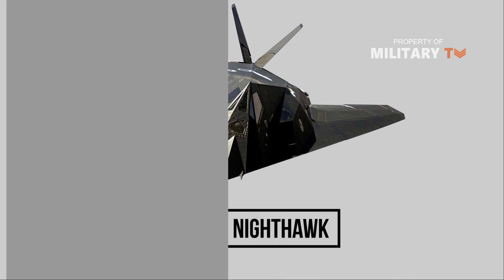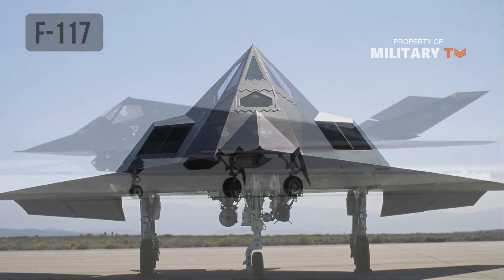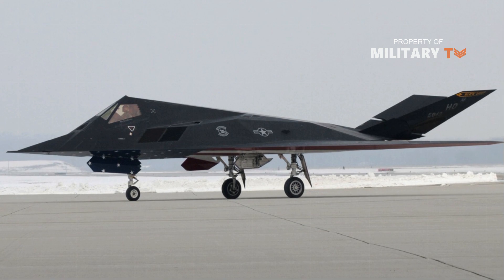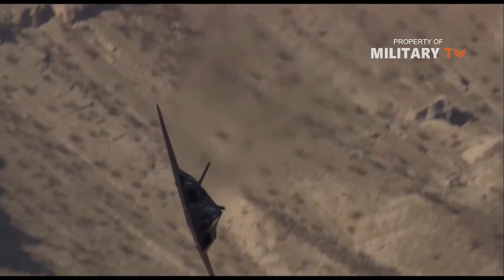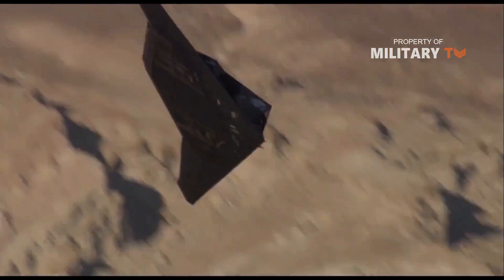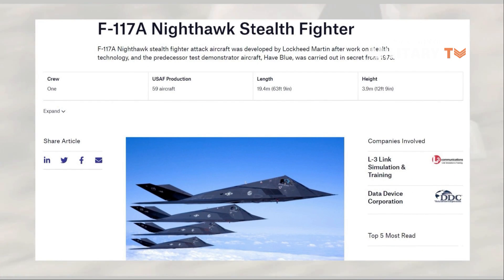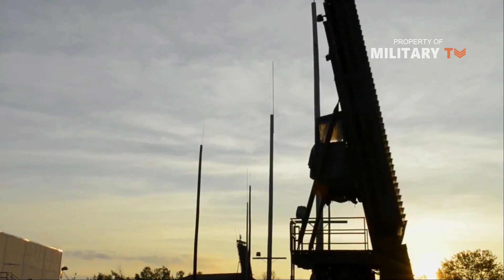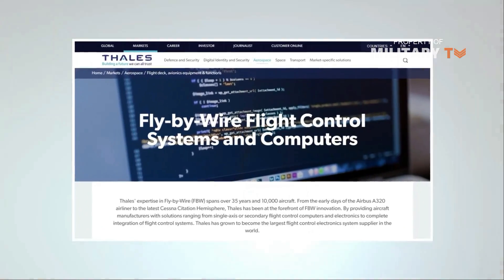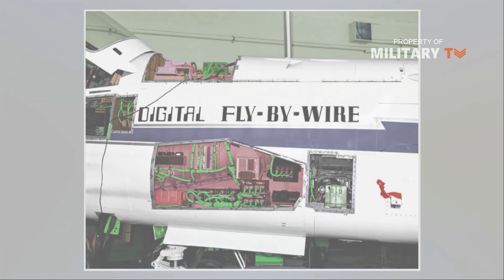F-117 Nighthawk. The first operational stealth aircraft, the F-117 is often mistakenly referred to as a stealth fighter. Contrary to popular belief, the F-117 is actually a tactical bomber with no air-to-air capability. The F-117 was developed from the top-secret Have Blue project, which produced two stealth technology demonstrating aircraft. The Have Blue aircraft emphasized a low radar signature over aerodynamic performance, and indeed needed fly-by-wire technology just developed for the F-16 to prevent the aircraft from losing control in flight.